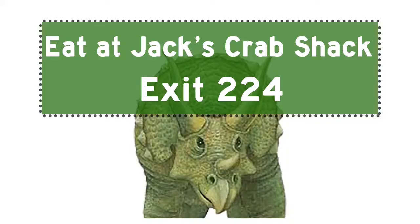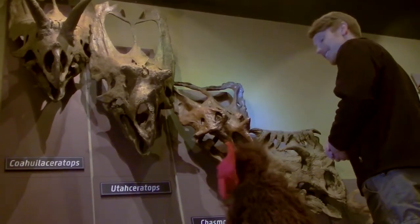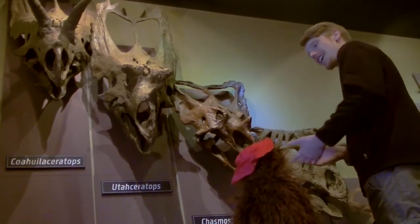So the frill is kind of like a billboard, but instead of saying 'eat at Jack's Crab Shack exit 224,' it says 'hey, get away from my herd, you T-Rexes.' Yeah, that's the basic idea.